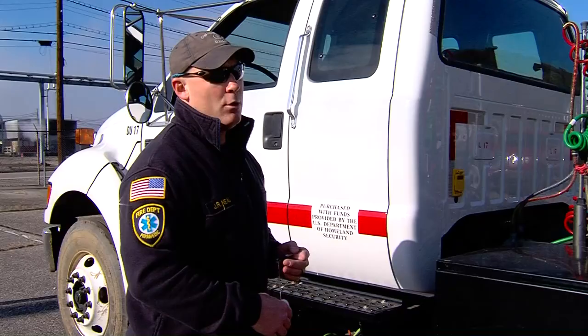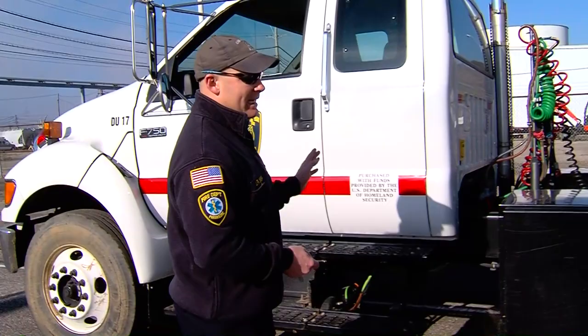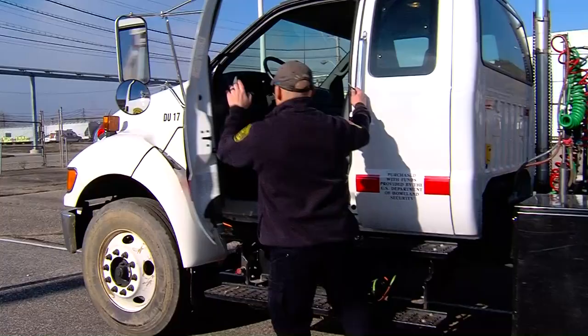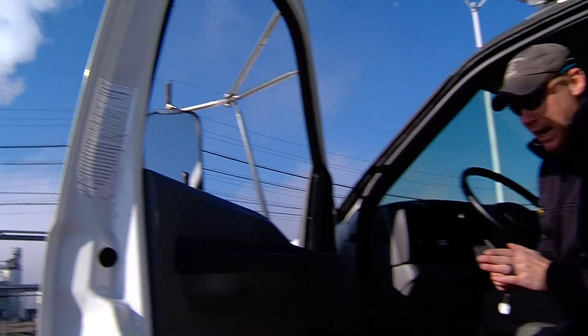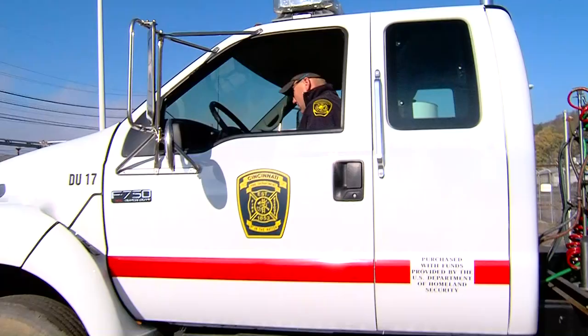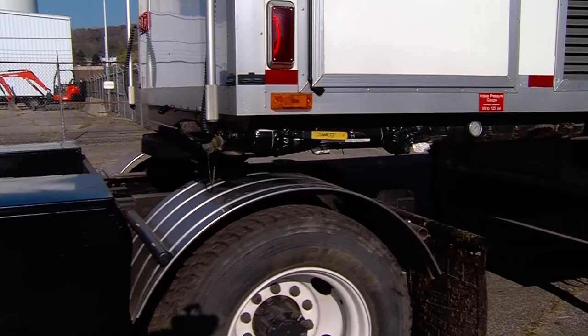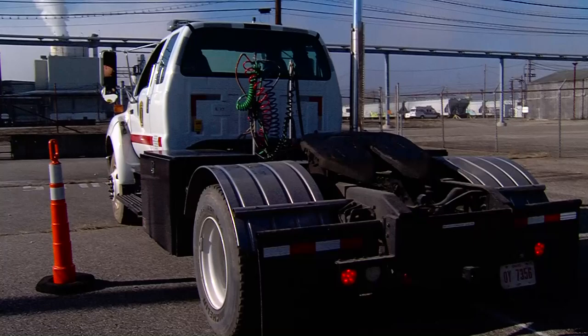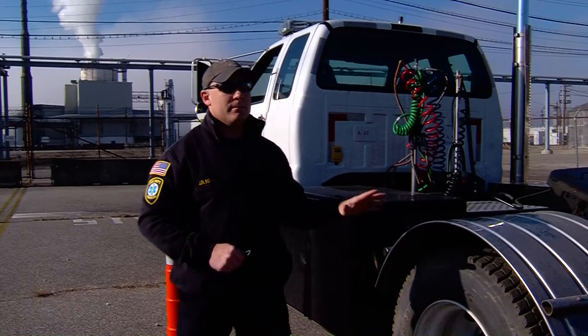So right now we have our wheel chocks down, our jack set, our fifth wheel released, our electric cable undone, and now I'm going to go ahead, get in the tractor, and pull the tractor away from the trailer. When you uncouple a vehicle it is best practice to roll your window down so you can hear metal on metal or any other problem associated with uncoupling or coupling the vehicle. The tractor is now safely uncoupled from the trailer.